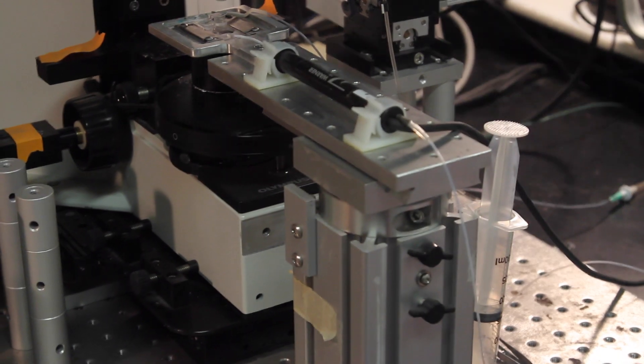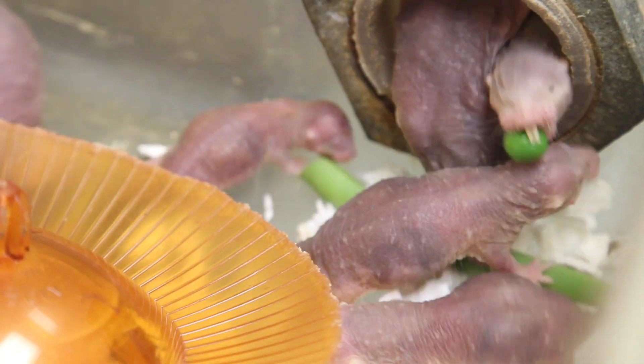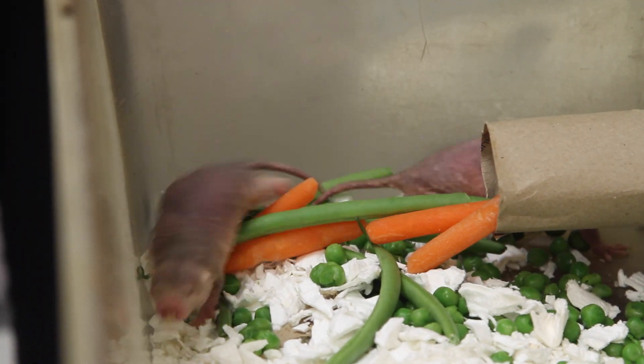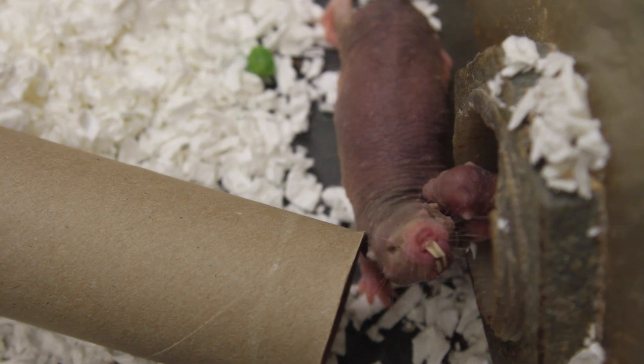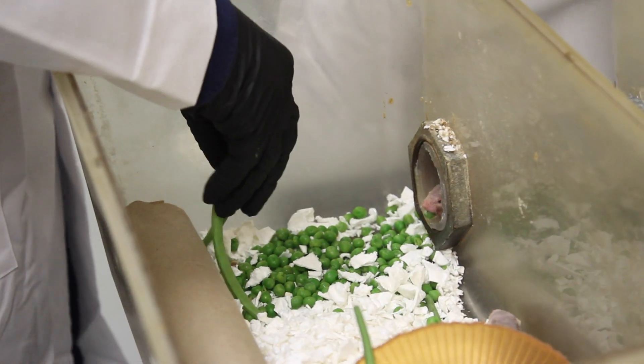We used a technique called mass spectrometry to look at all the different metabolites and many other things. As we went through one by one, we noticed — holy cow — fructose is through the roof in a lot of these tissues. One of the big things we wanted to figure out was where is this fructose being used, so we isolated both heart tissue and brain tissue to determine what level of fructose was being used in these tissues.